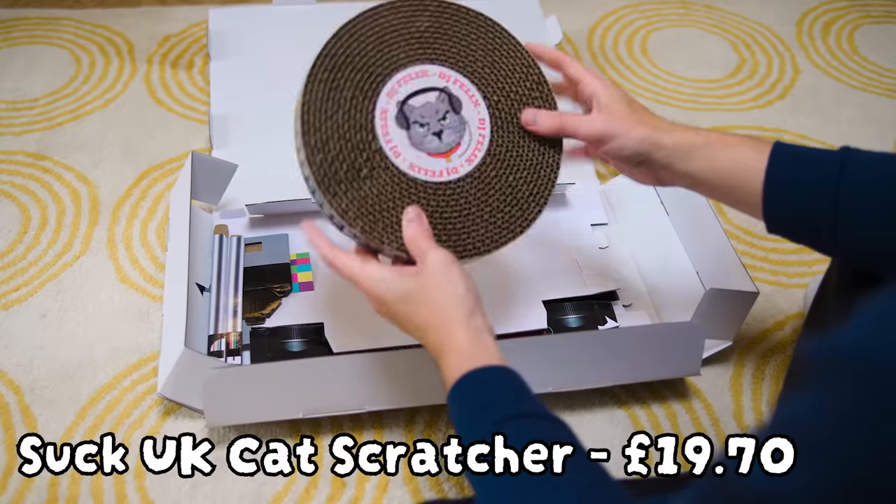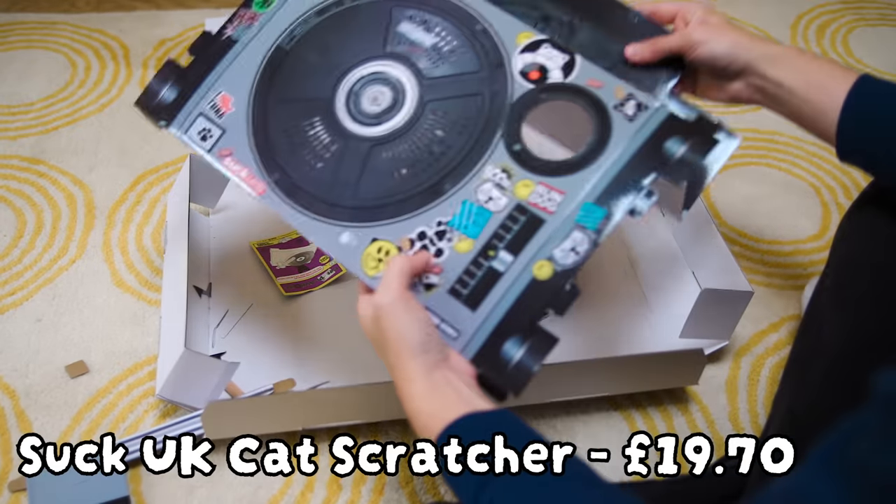Let's move on to our upper-end bougie toys. These are all £20 plus, which for a cat who is pretty easily satisfied by a cardboard box, this is pretty fancy. First up: the Kitty Cat DJ Dex — it's a scratching toy, so hopefully this gives Fuji something to go at.